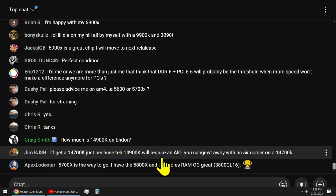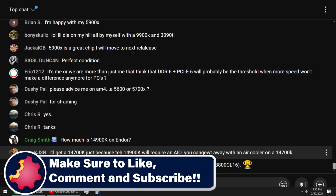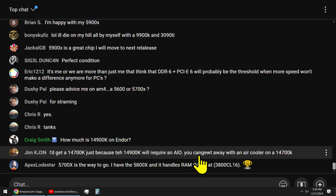The 14900K does not require an AIO cooler. The power consumption between those two chips — this is such nonsense. How many times do I have to keep saying this? 14900Ks do not require AIOs. We use a Noctua NH-D15 on our top-end chips and they work just fine. That is a bunch of malarkey.